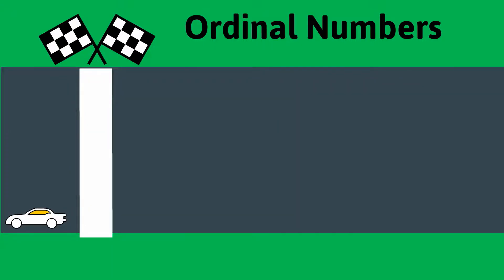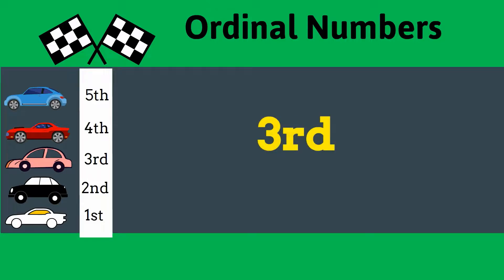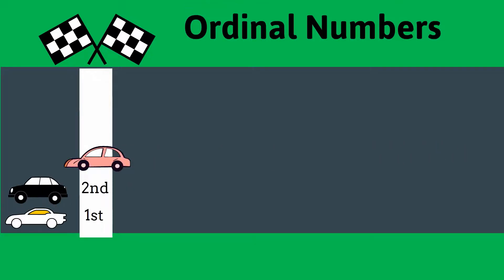What colored car comes third? It's the pink car. The pink car is in the third position. In what position is the red car?